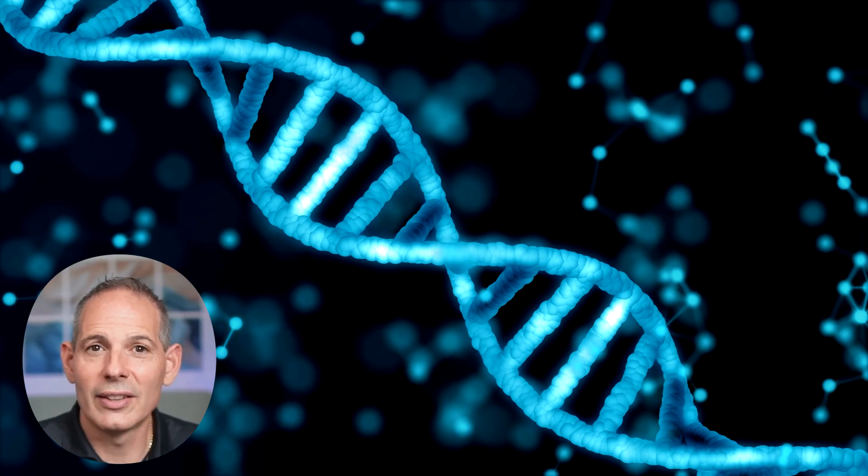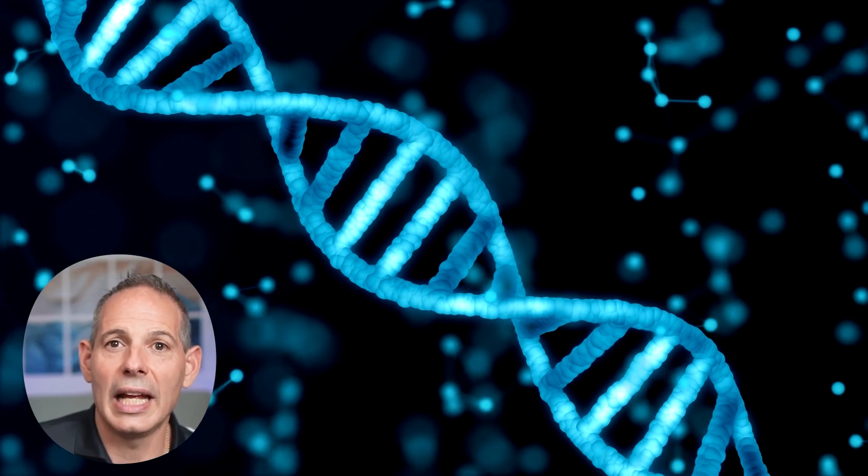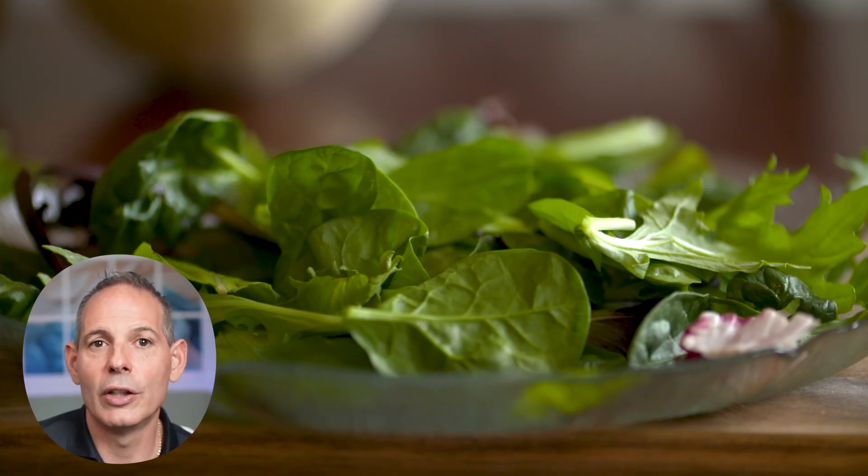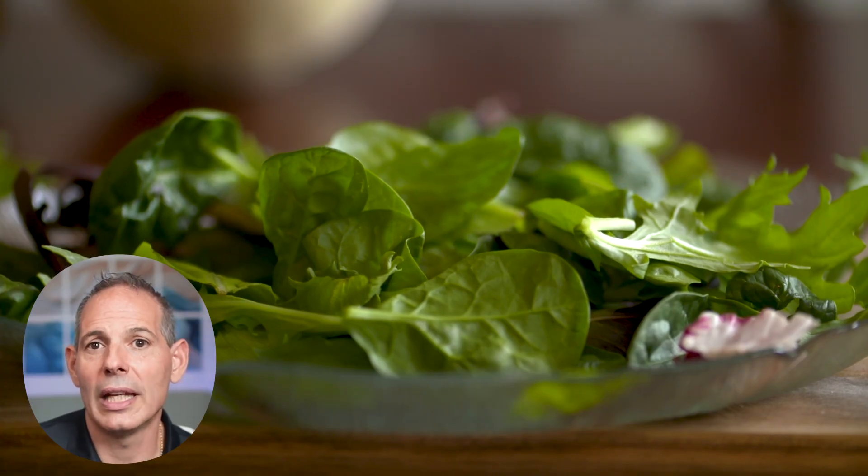Another area everyone should be familiar with is methylation. This is like having sticky notes in your DNA — at one moment it says read this, the next it says silence that, and it's off balance. SNPs like MTHFR are very common in patients, and they need tools to help: leafy greens, 5-methyltetrahydrofolate, glycine, choline, and B12 — all things integrative doctors use to support these pathways.